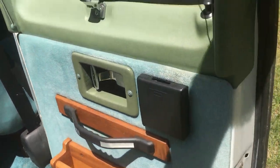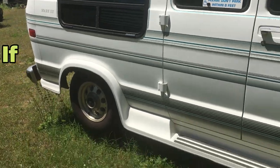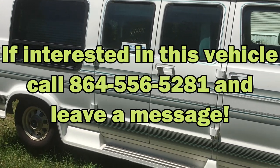If you're interested in this, let me know. Really nice van. I'll end up putting new tires on it also.